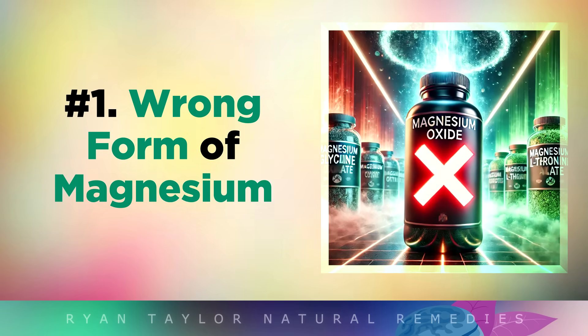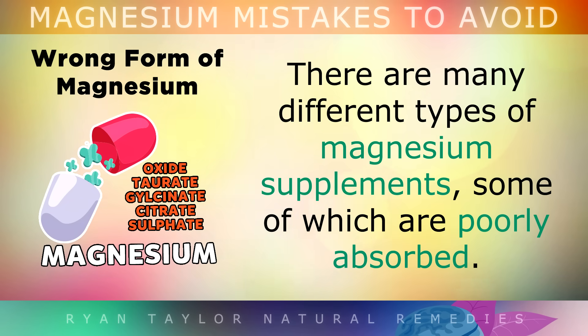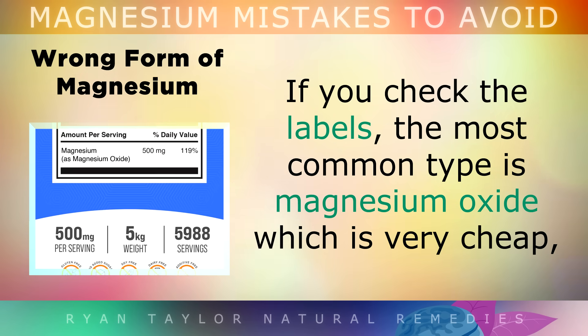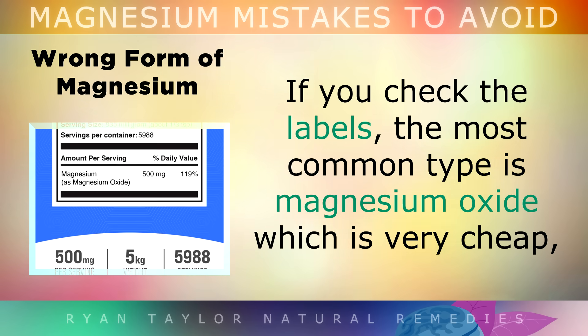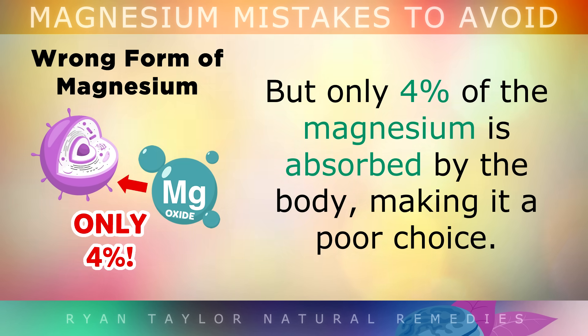Mistake number 1 is using the wrong form of magnesium. There are many different types of magnesium supplements on the market, some of which are very poorly absorbed. If you check the backs of the labels, the most common form is magnesium oxide which is very cheap, but sadly only 4% of the magnesium is absorbed by the body, making it a very poor choice.